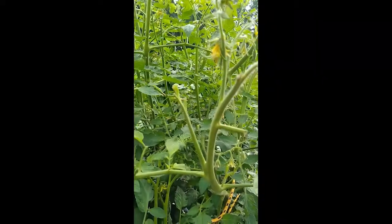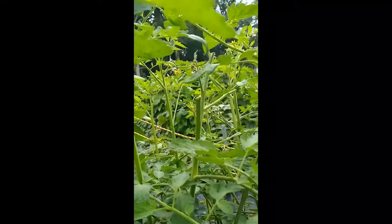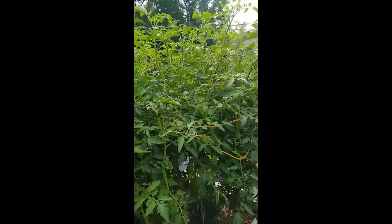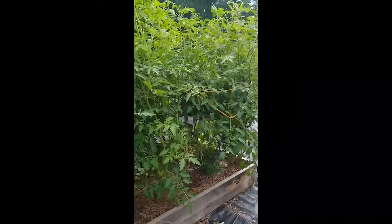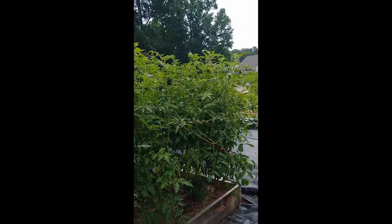If you can see the damage on my Cherokee Purple right here — and if you see these others where whole parts of the plant have been munched down. I'm pretty positive this is a hornworm. I'm looking, but if I step back they're very well camouflaged, so it's hard to see.